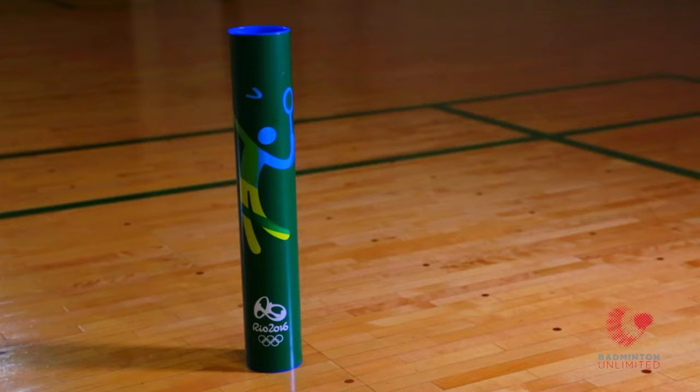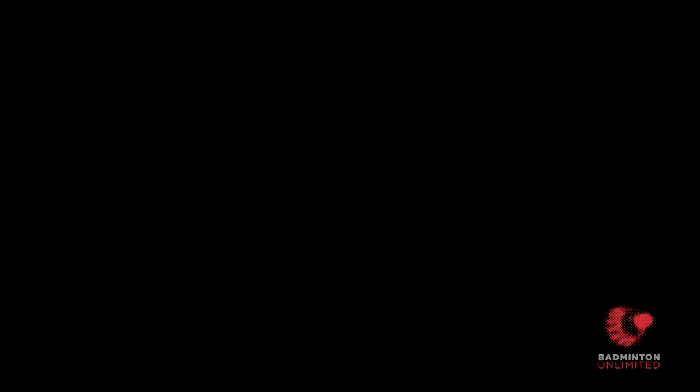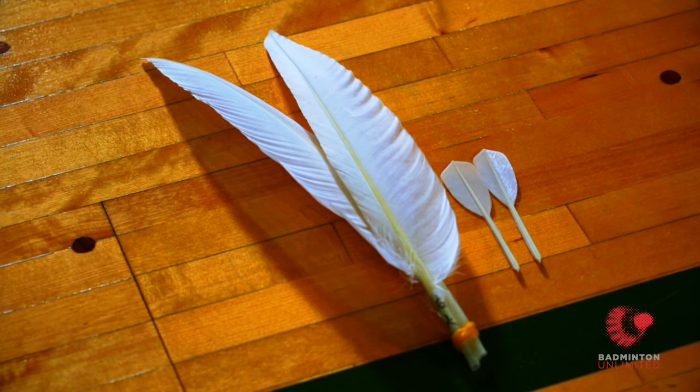But not all shuttles are equal. There are different grades, and there are subtle differences between each grade. The tournament shuttlecock is the most superior because of the type of goose feathers used.